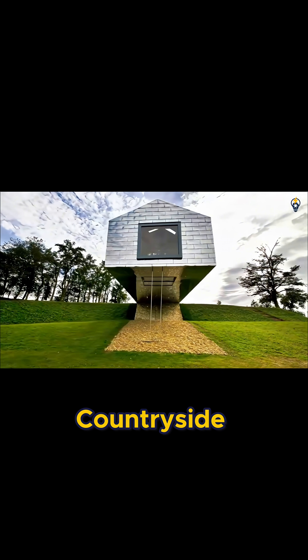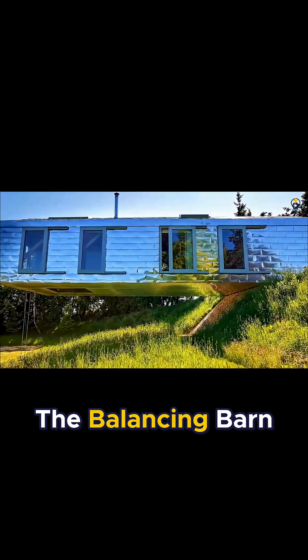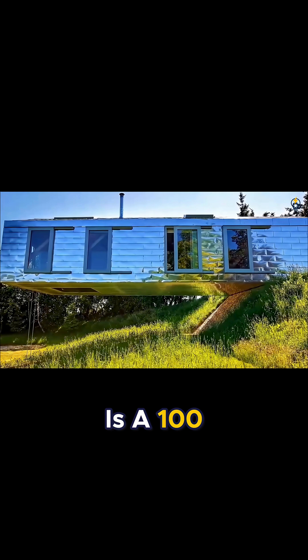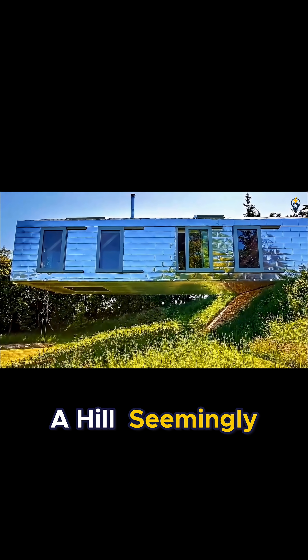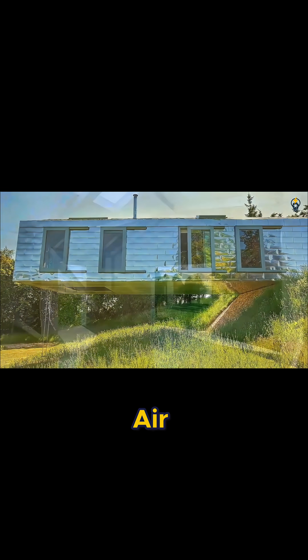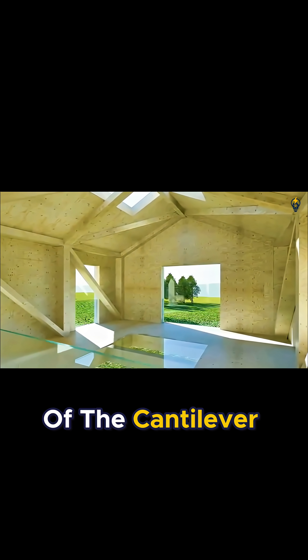Can a house be a seesaw? In the English countryside, there is a vacation home that does just that. The balancing barn is a 100-foot-long house, and half of it is dangling over the edge of a hill, seemingly floating in midair. From the inside, looking out the window at the end of the cantilever, it feels like you're in a treehouse.